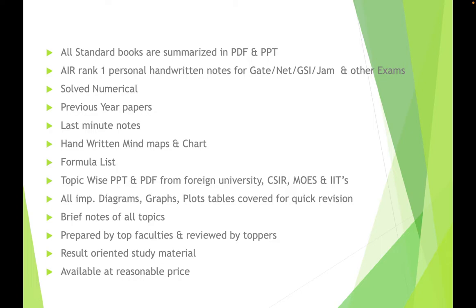We have handwritten mind maps — the kind you'd stick on your study table — including stratigraphic successions and economic formulae charts. There's also a topic-wise formula list, PDFs from foreign universities contributed by my scholar friends, notes from CSIR institutes, MoES institutes, and IITs, and all important diagrams, graphs, and plots for quick revision. There is a separate category for quick revision notes.